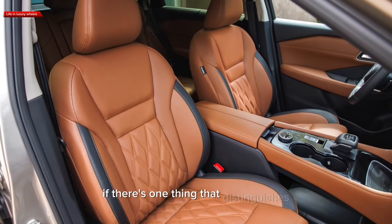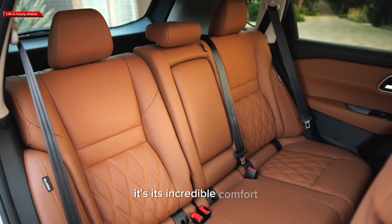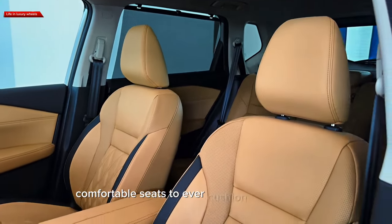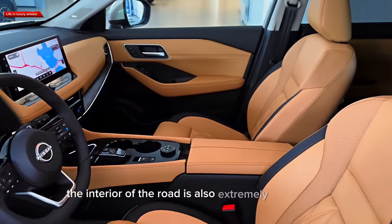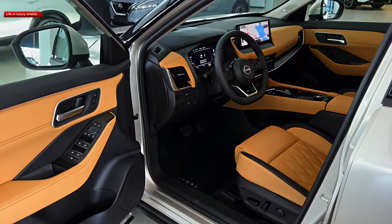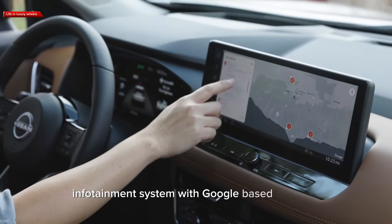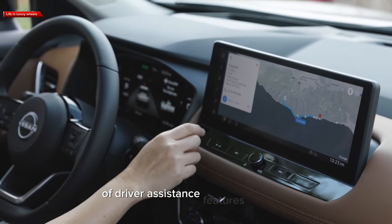If there's one thing that distinguishes the 2024 Nissan Rogue, it's its incredible comfort. It not only has a smooth ride, but it also has some of the most comfortable seats to ever cushion our backsides. The interior of the Rogue is also extremely impressive, with appealing materials and cutting-edge technology. The top two trims have a massive 12.3-inch touchscreen infotainment system with Google-based software, and every model has a plethora of driver-assistance features.